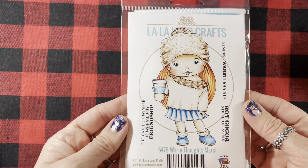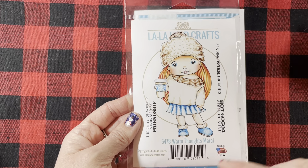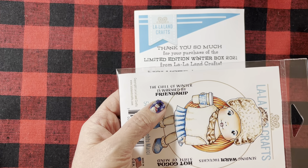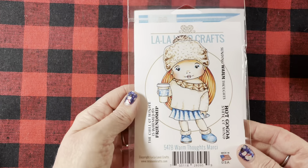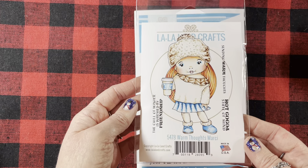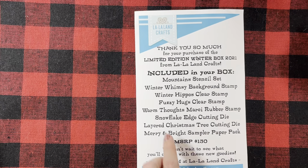And then I placed another eBay order. I had missed out on the kit from La La Land for the winter box kit, and I found one that somebody was selling on eBay. So I went ahead and picked it up with some money that I got from my parents. I was really happy about that.